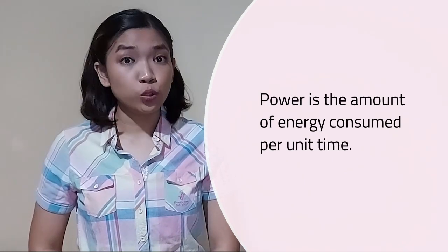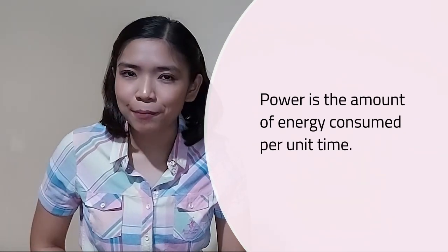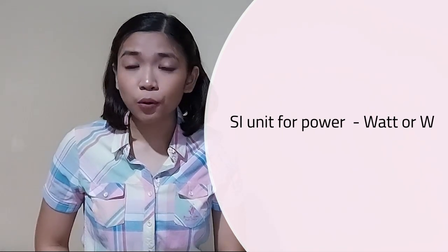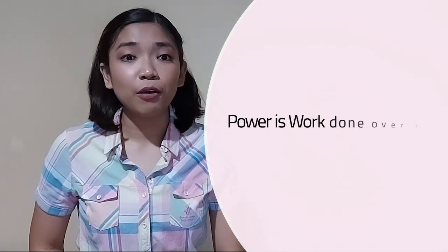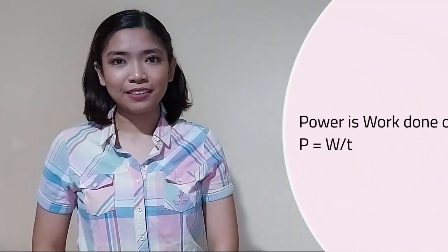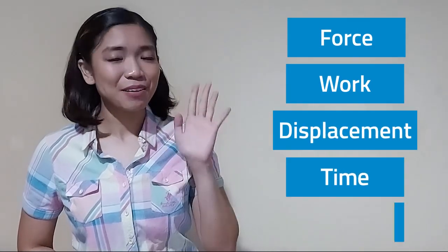Power is defined as the amount of energy consumed per unit time. The SI unit for power is Watt (W), and the formula for power is work done over time. When solving for power, always remember that you need the values of force, work, displacement, time, and mass.